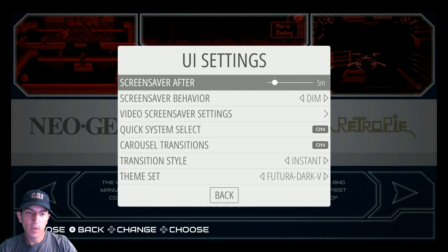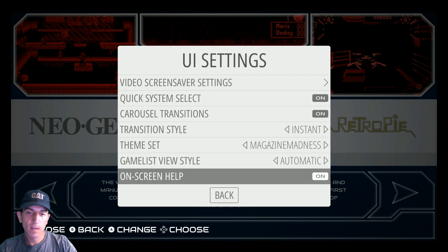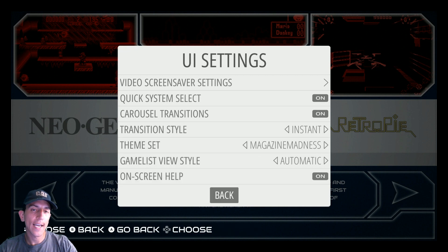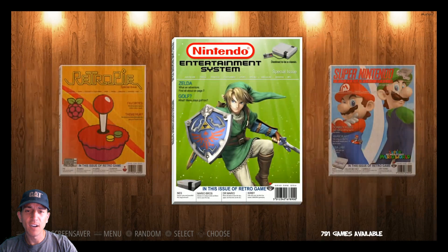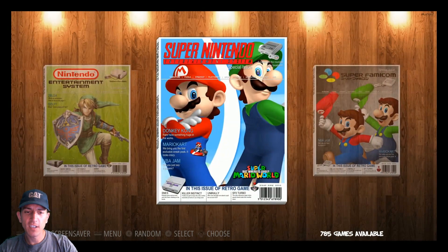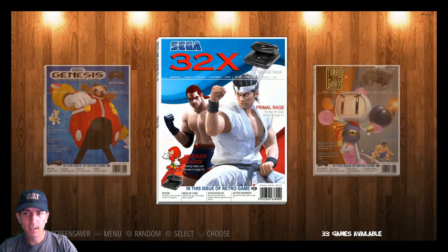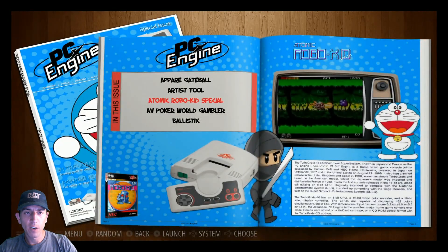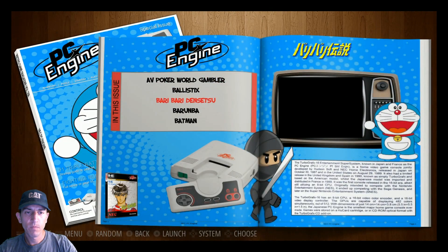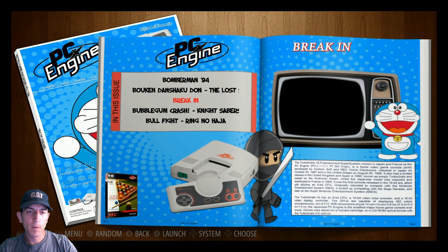And what else we got in here - magazine madness, fairly new one, a lot of people liking this one. This actually looks really good on my monitor. I don't know if it looks good on your guys's computer, but it looks super HD, really nice. I'm actually really impressed - this is actually the first time I think I've seen this. I don't necessarily like how small the scroll area is though, but you can always search.